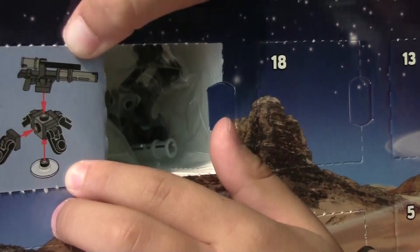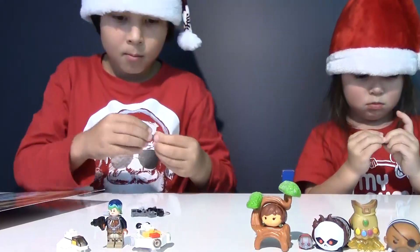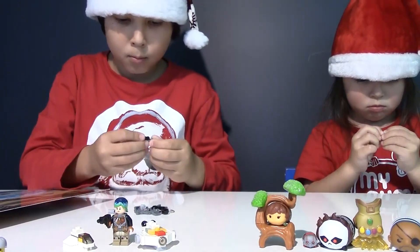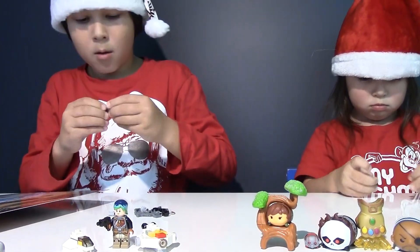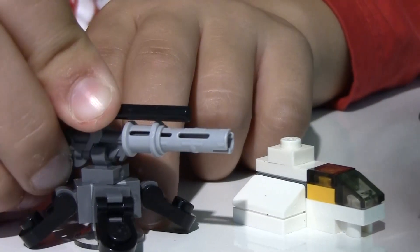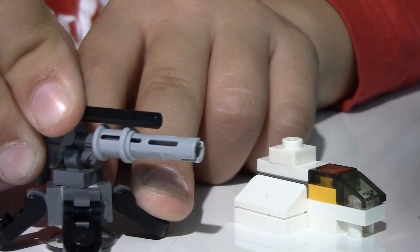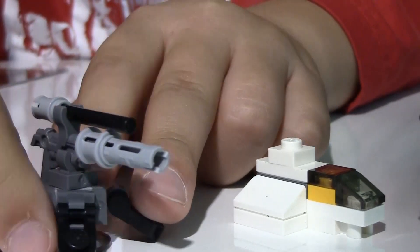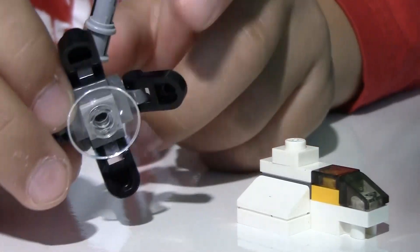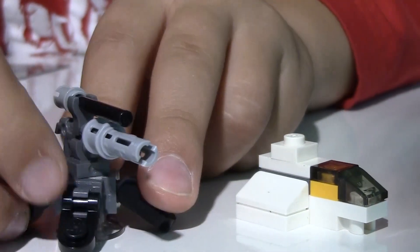Day four — we got a blaster cannon. Here's our blaster cannon. It has a gun on the front that you can rotate, and also a stand. There's also a block here so you don't have to worry about the perfect angle.